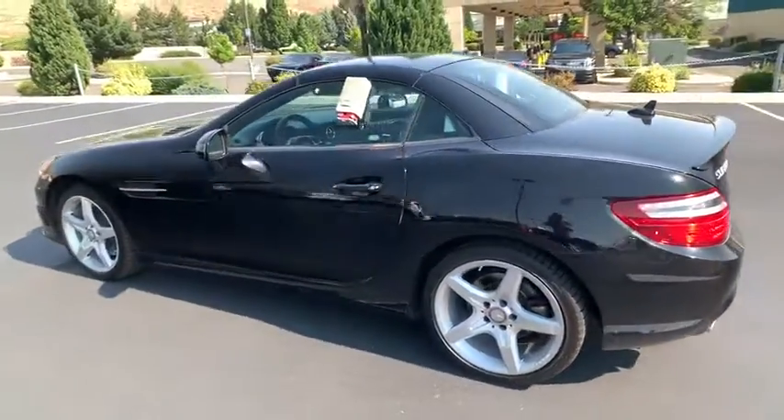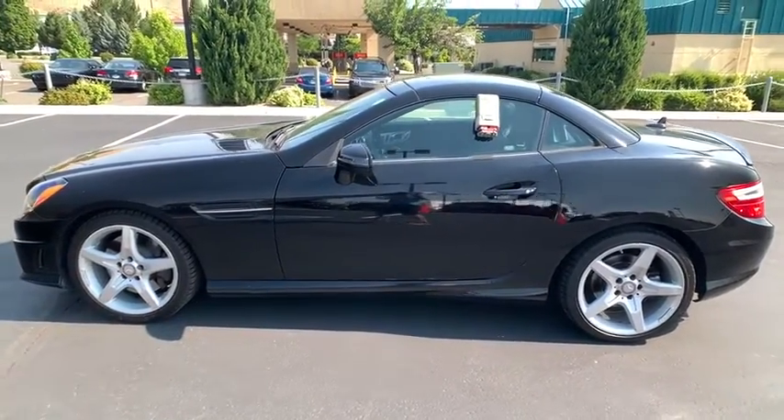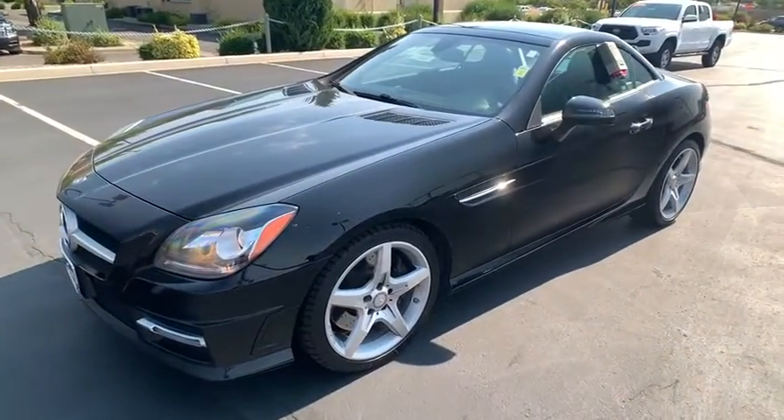Traction control, anti-lock braking system, stability control, cruise control, eight speakers, trip odometer, power brakes, electronic stability control, compass.